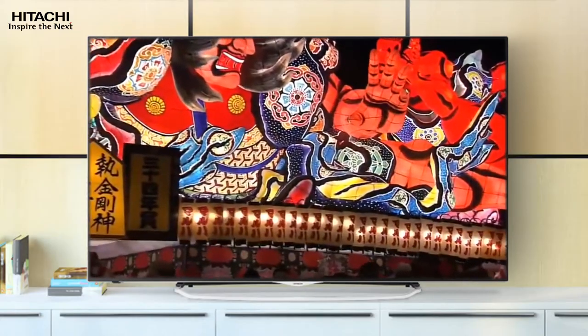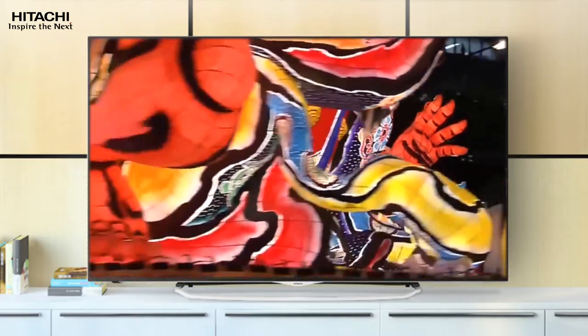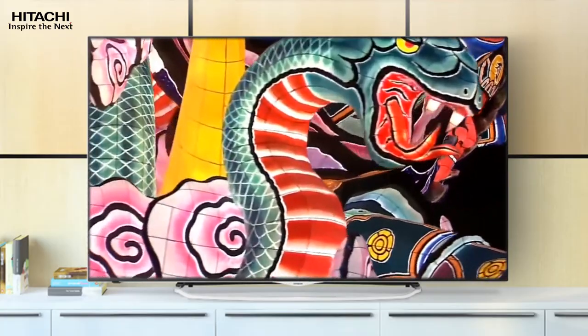Missing critical action scenes during your favourite TV shows, movies and sporting events is now a thing of the past, thanks to Hitachi's innovative HyperMotion technology. HyperMotion generates super-fast refresh rates during high-speed sequences, delivering crystal clear images no matter how intense the action is.